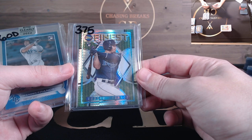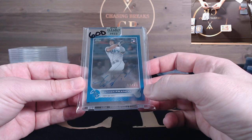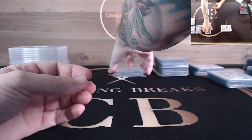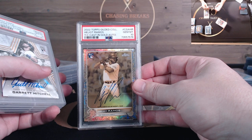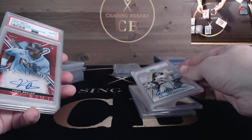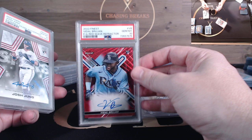Wander Franco Topps Finest Flashbacks rookie card prism out of just 35 — this is 15 out of 35. A Wander Franco Clearly Authentic on-card autograph out of just 25. Then we have slabs: Michael Harris autograph PSA 10, Ramos Topps Gilded autograph PSA 10, Garrett Mitchell autograph PSA 10, Vidal Brujan red wave to five PSA 10, Josh Jung PSA 10 autograph.